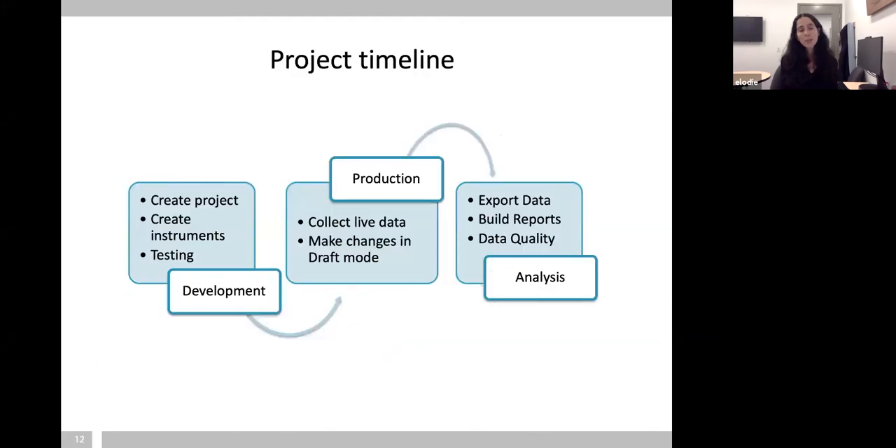How do you design your project? There are three phases. The first is development — you create your forms or instruments, do testing, and make sure it fits your needs. Then you push the project to production where you can collect live data, track and monitor data entry, and still make changes in draft mode. Once you're done collecting data, you enter the analysis phase. Analysis is not typically done in REDCap — you export your data, build reports, and there are sophisticated data management tools available in REDCap to ensure data quality.